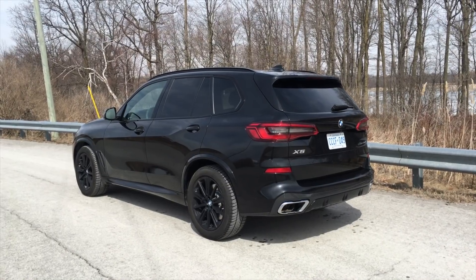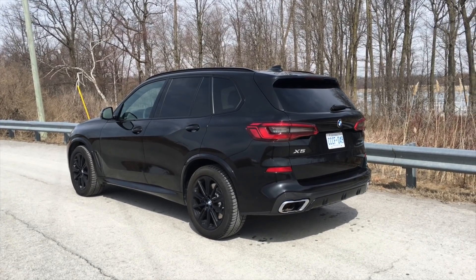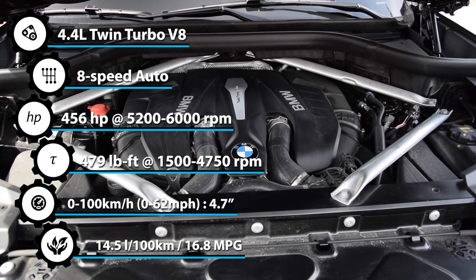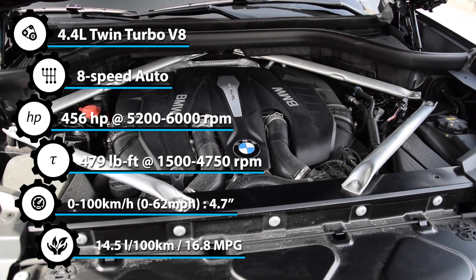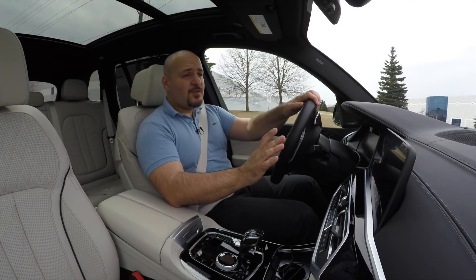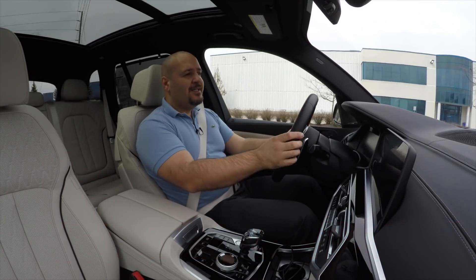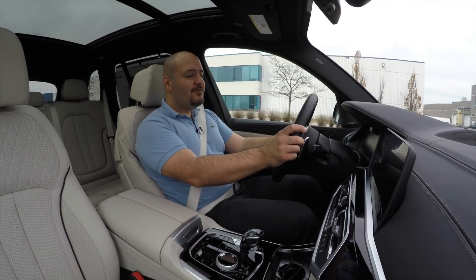For now, you can pick between this one and the six-cylinder X-Drive 40i, which makes a bit less power but returns better mileage. The powerhouse under this hood is the V8 N63 series motor with 4.4 liters of displacement and two twin-scroll turbos, making 456 horsepower and 479 pound-feet of torque. That's quite a step up from the X-Drive 40i with 335 horsepower and 330 pound-feet of torque, and when you have a vehicle that weighs 2.4 tons, that difference kind of matters.